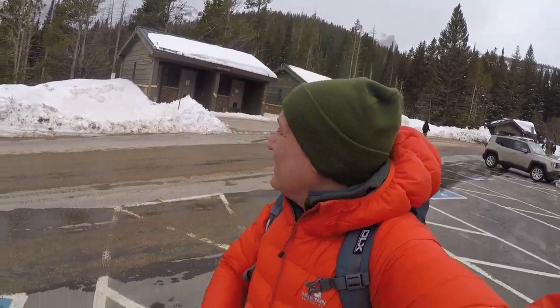I think behind me you can just see the top of Hallets Peak up there, and that's just such a beautiful mountain. That ridge is phenomenal.